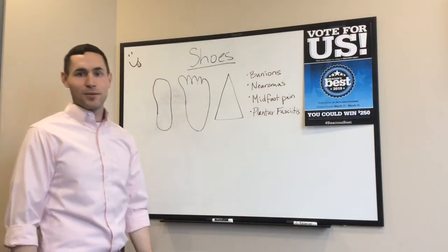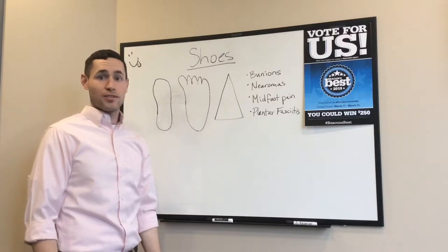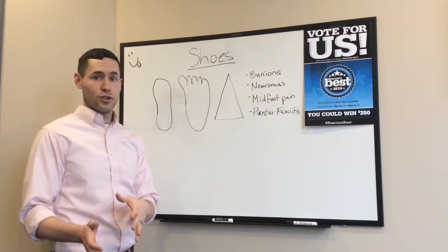What's going on guys? Dr. Bob Grisa again from Health Horses of Fairlawn. We're going to be talking about something that's really valuable today for you and your health, and that's shoes.